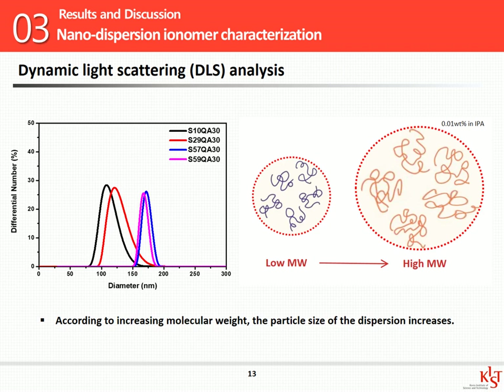Let's look at the result of dynamic light scattering analysis. This analysis shows the agglomerate polymer particle size of the nanodispersion. As the polymer molecular weight increases, the overall size of the polymer also increases and the agglomeration of the polymer is extended. I then investigated how these ionomers affect fuel cell operation.